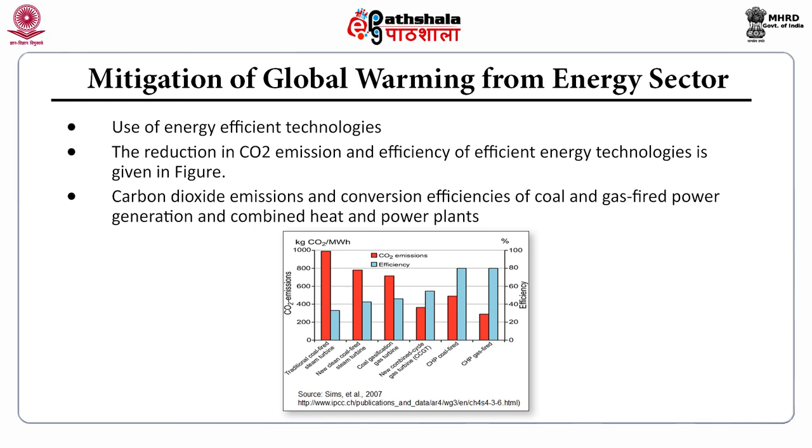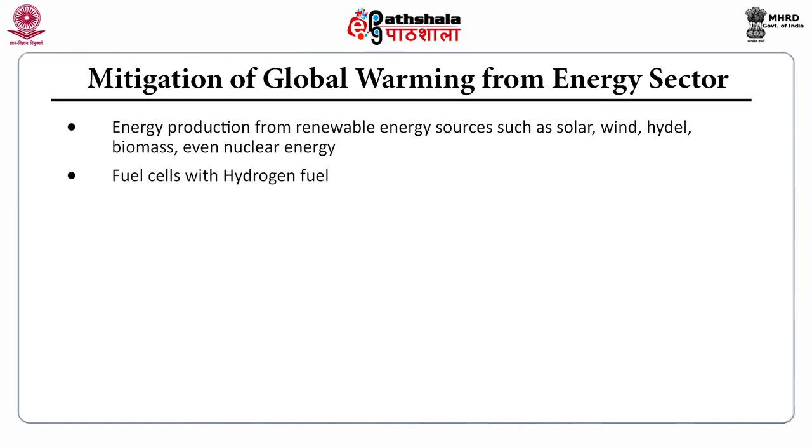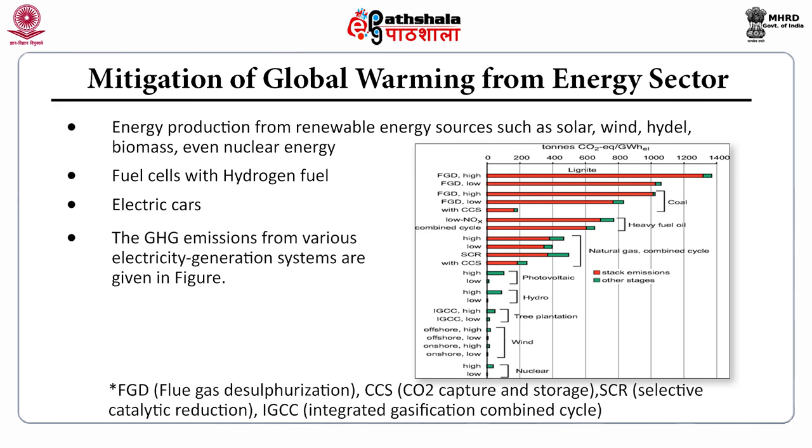This graph shows greenhouse gas emissions from various electricity generation systems. Energy production from renewable sources such as solar, wind, hydel, and biomass — and even nuclear energy — as well as fuel cells with hydrogen as fuel and electric cars, can be used in the energy sector. Carbon dioxide emissions from various electricity generation methods show that renewable energy has significantly less CO₂ emission compared to fossil fuel-based electricity generation.